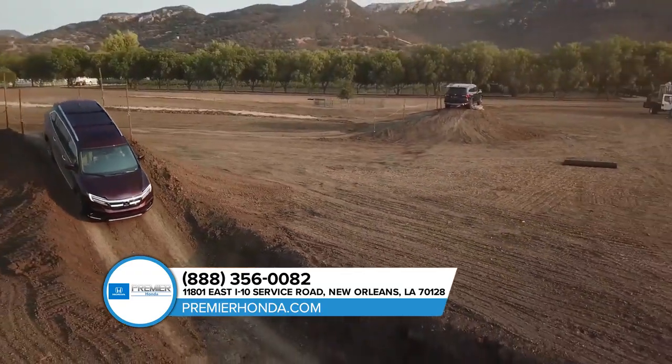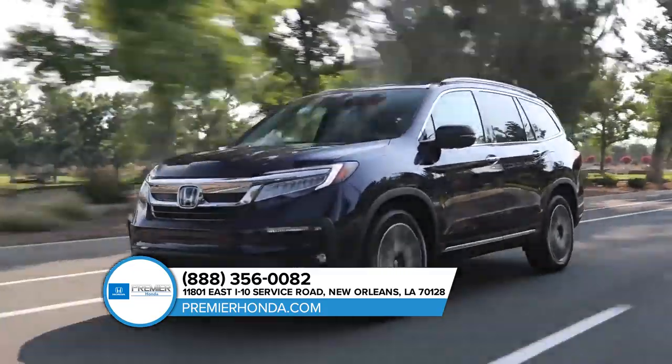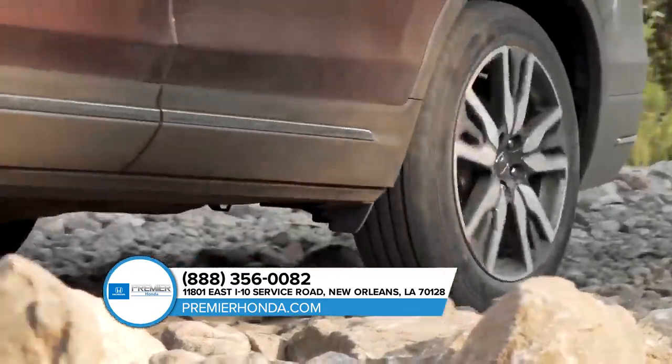The all-new Honda Pilot makes getting there a whole lot of fun. With impressive power, dynamic style and versatility inside and out, the Pilot is ready for every one of your daily adventures.